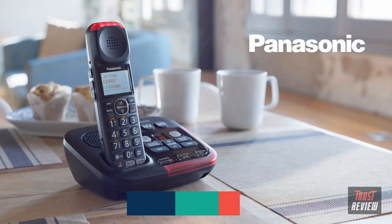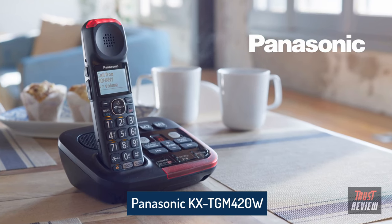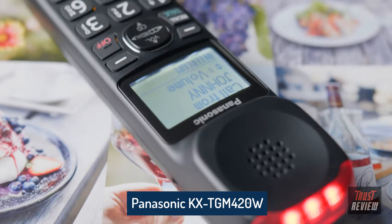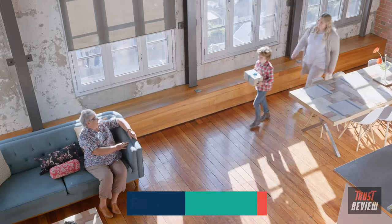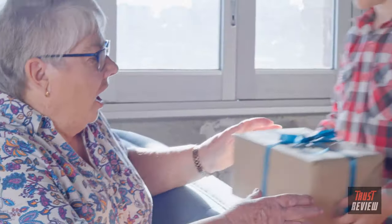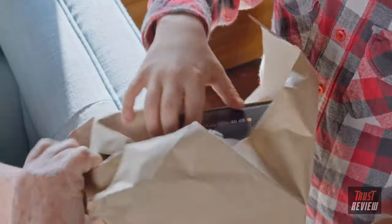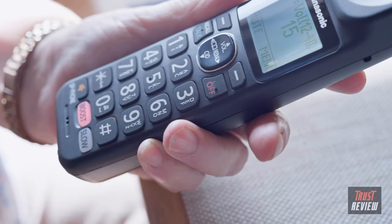Panasonic brings you the most reliable cordless telephone available with two handsets for anyone affected by mild to moderate hearing loss. Thanks to its amplified volume boost feature and the revolutionary one-touch slow-talk mode designed to help you hear and be heard, loud and clear. Everyday calls can be amplified up to 40 decibels.